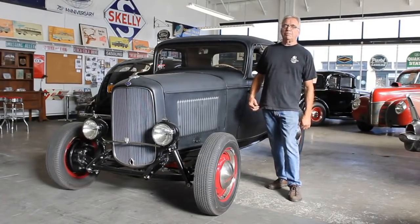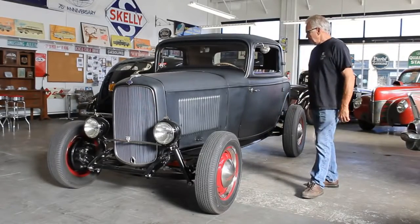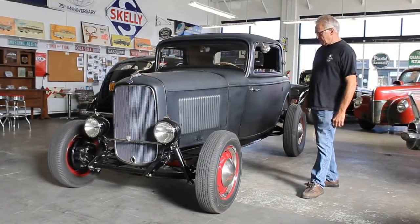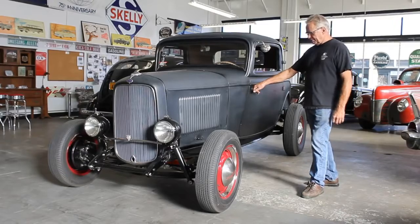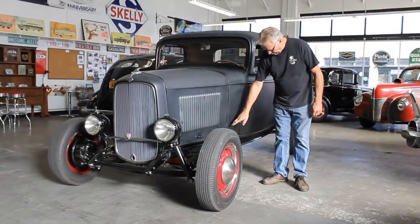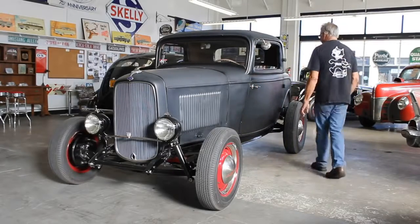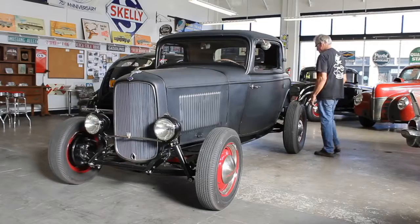Chris Unger here from the Blacktop Depot in Orange, California. We're offering this little 32 3-window. This is a Henry Ford all-steel car. I will say this very out of the gate: there's not one patch panel in this body. It is truly a straight, nice, and amazing car.